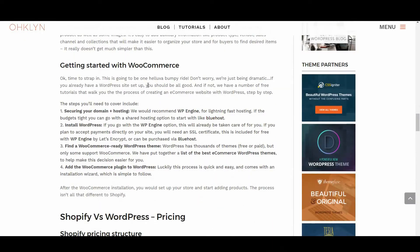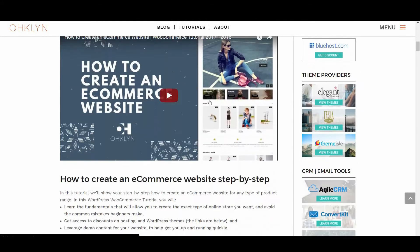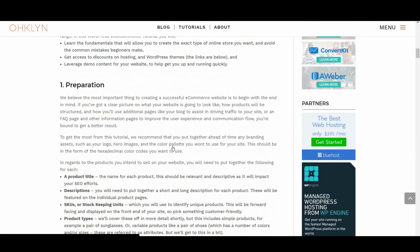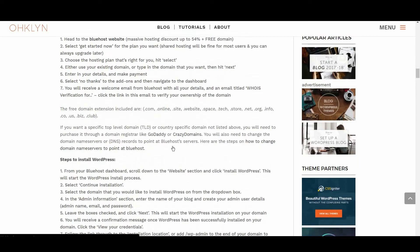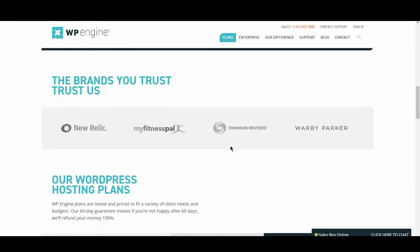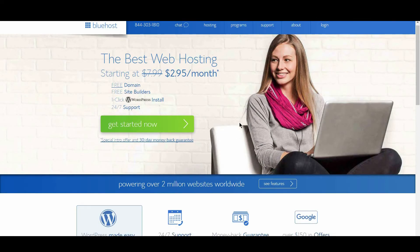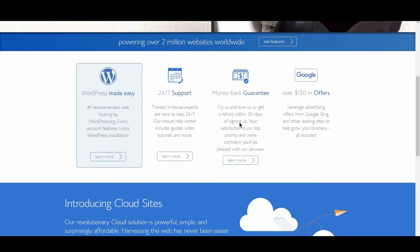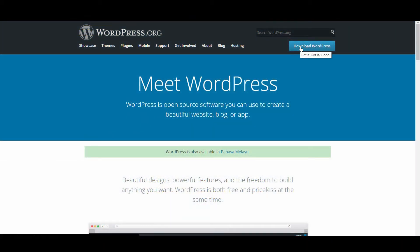Now, it's time for WordPress. If you already have a WordPress site set up, it's actually a relatively straightforward process. And if not, we have a number of free tutorials that walk you through the process step by step — check out the OHKLYN website or YouTube channel. The steps you'll need to cover include securing your domain and hosting. We would recommend WP Engine — there's a link to a discount in the description. However, if the budget's tight, you can go with a shared hosting option to start with, like Bluehost — there's also a discount link in the description which includes a free domain. You'll then need to install WordPress, and if you go with the WP Engine option, this will already be taken care of for you.